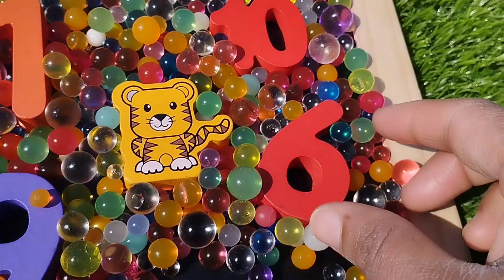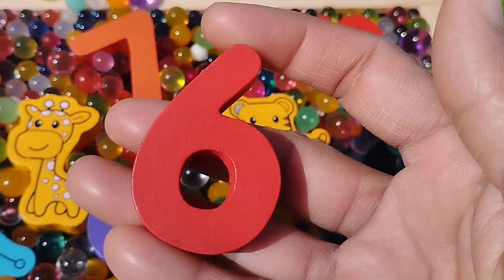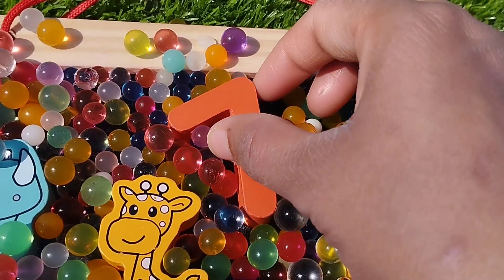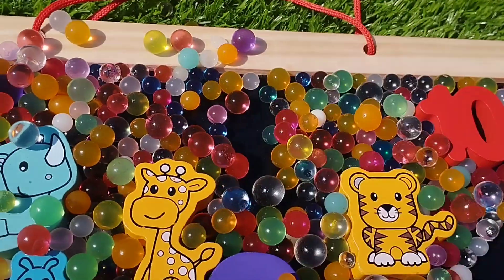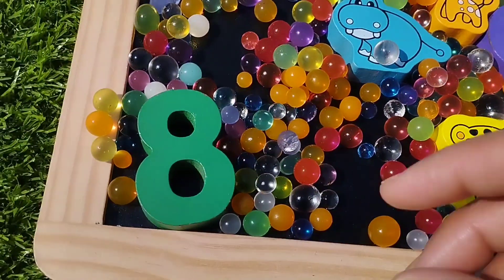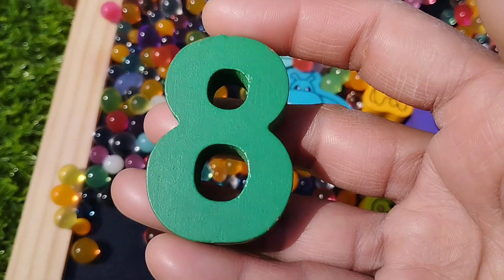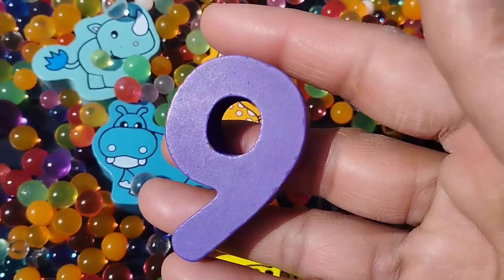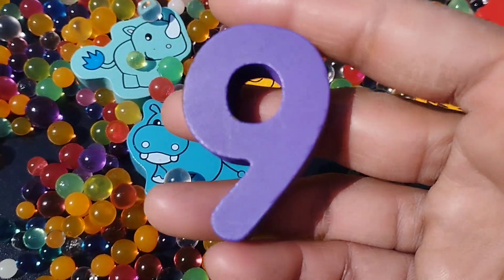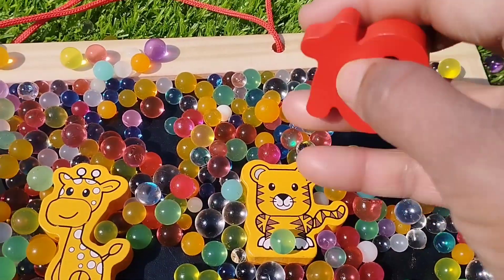The next number is number 6. This is number 6. The next number is number 7. The next number is number 8. The next number is number 9. And 10.